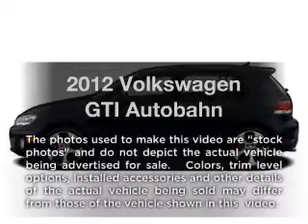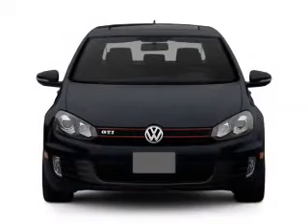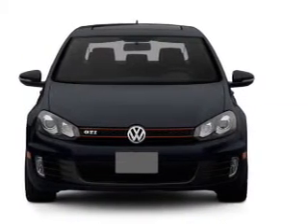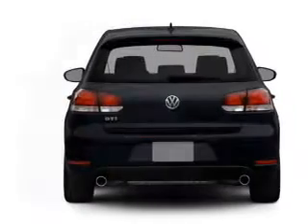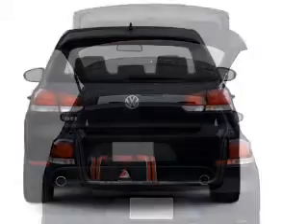Introducing the 2012 Volkswagen GTI. If you're looking for an automobile with great attributes, look no further. With an efficient four-cylinder engine that responds smoothly to its six-speed automatic transmission. Brake safely with the anti-lock braking system.